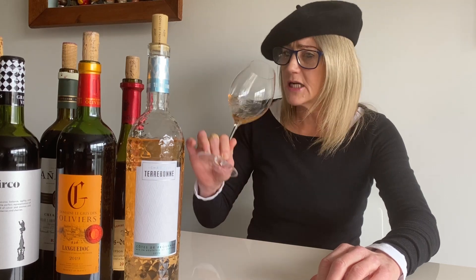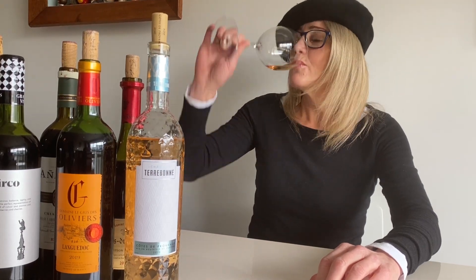Hints of mint as well, slightly spearmint-y. Good volume, plush fruit inherent to Grenache. Soft acidity but a really good long finish that gives balance to the wine.